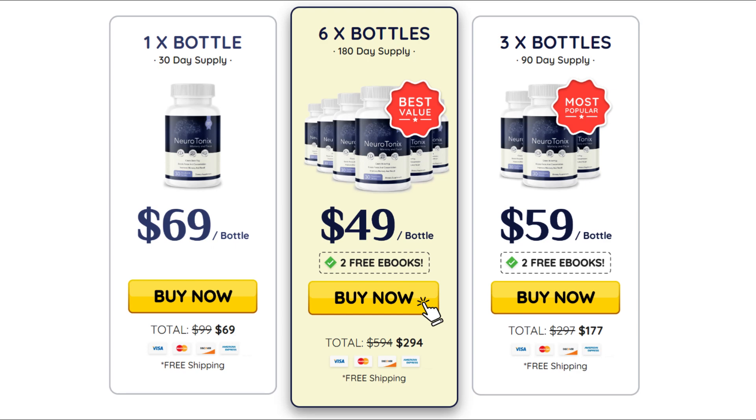Hi, my name is Andrew and today I'll tell you everything you need to know about Neurotonics before actually buying the product. I also have two really important alerts, so pay close attention to what I have to tell you.